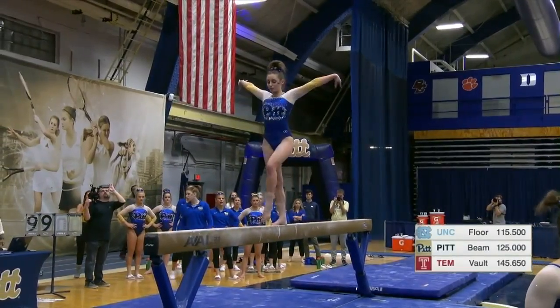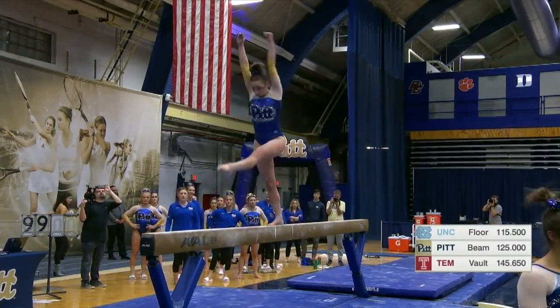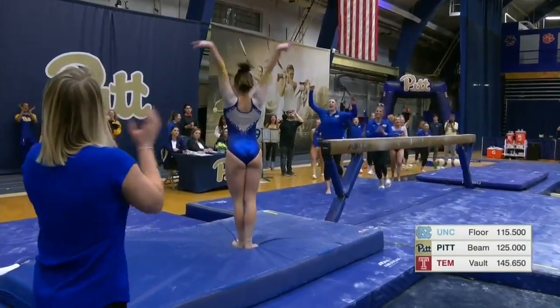Just a dismount left for Lucy. You can see her reminding herself of her cues before she goes. Side aerial to a back layout full. Tiny step there.